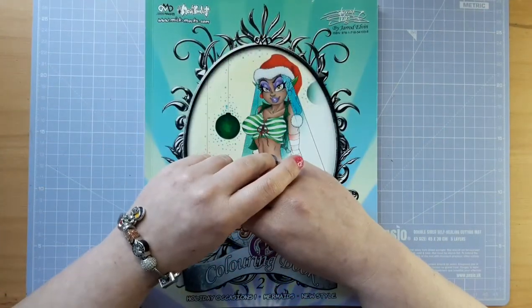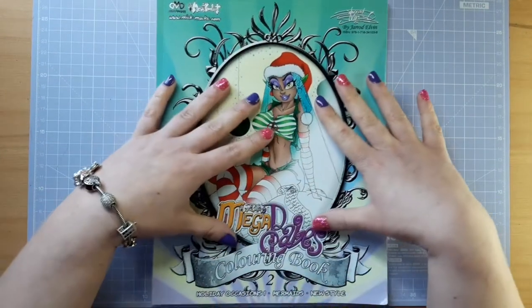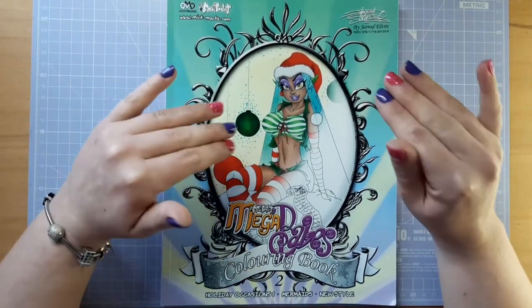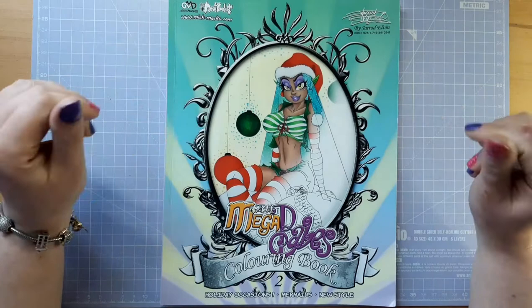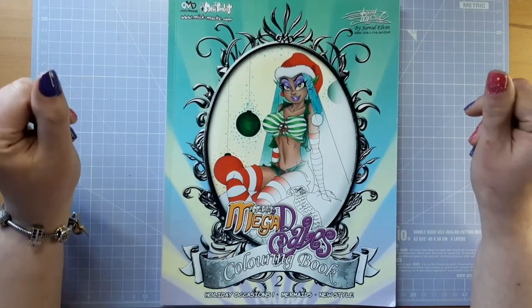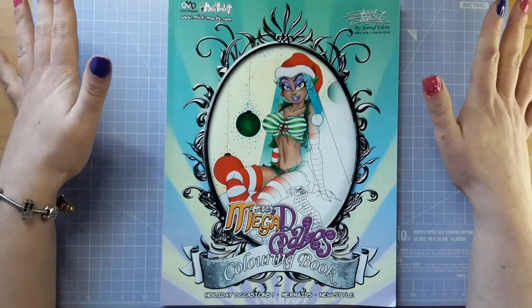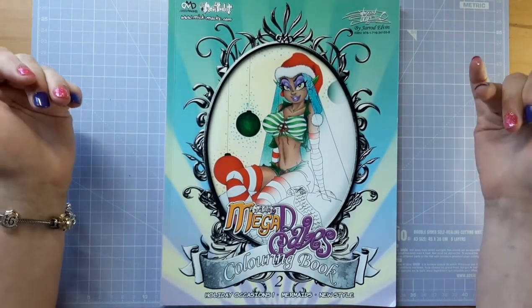Hello and welcome to Rosie Crafted Colours. Today I'm bringing you a review and flip through of a book I'm really excited to share. This is Mega Babes Colouring Book 2 by Jared Elvin, who as you all know I am a huge fan of his art style. I think it's really cool.